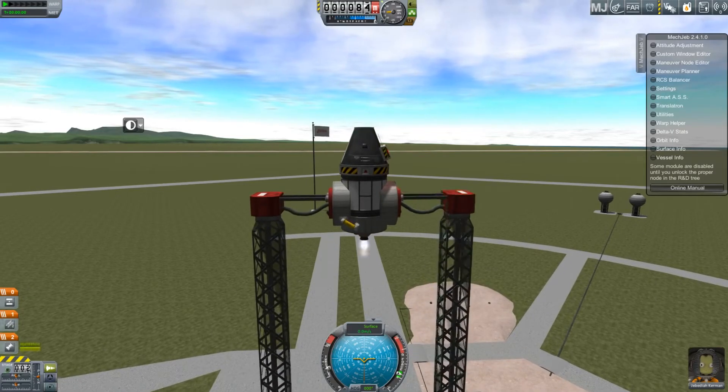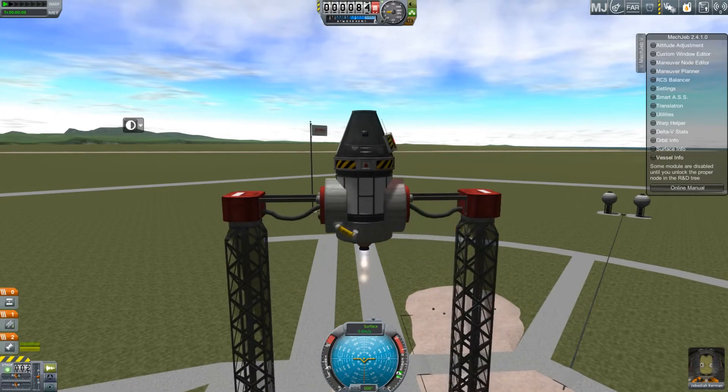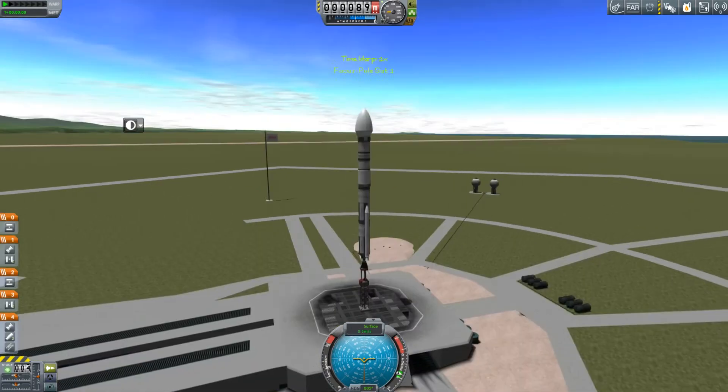I'm doing a quick little test on my Lunalander, my Moonlander — just testing the crossfeed setup. And that seems to work fine. So that's just a little test I was running.